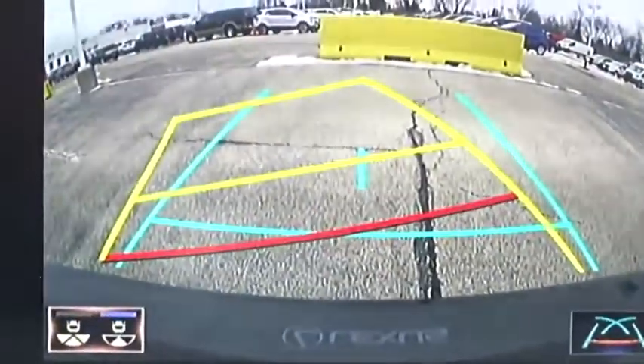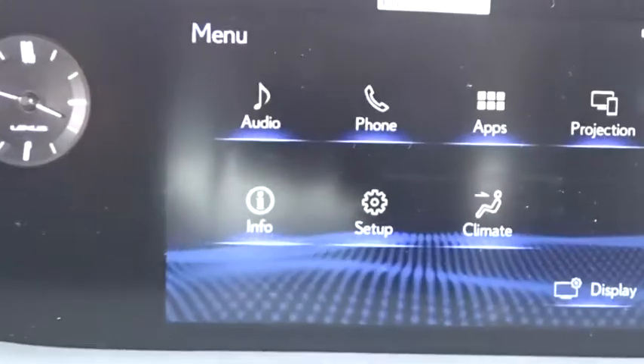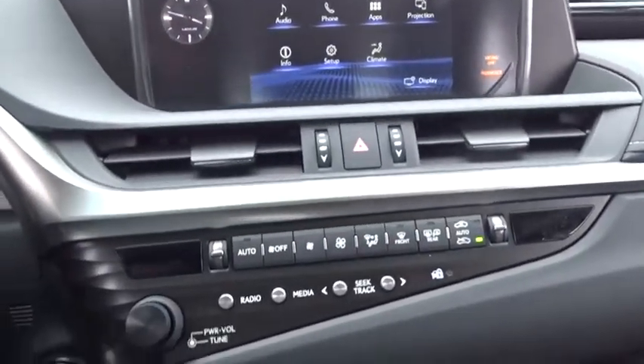CD player, tachometer, overhead console, brake assist, power moonroof, remote keyless entry, panic alarm.